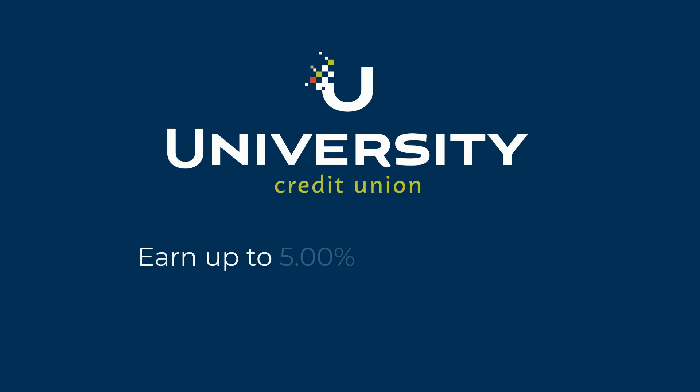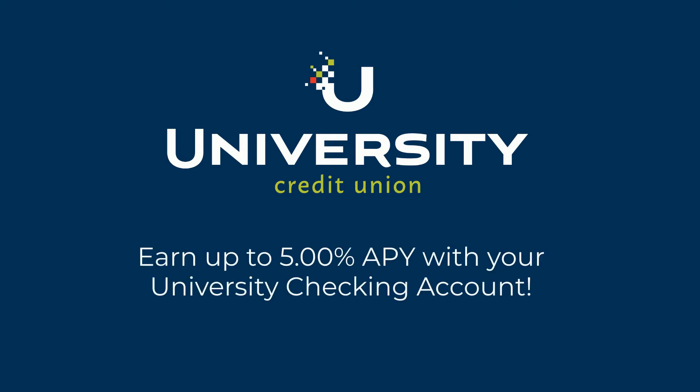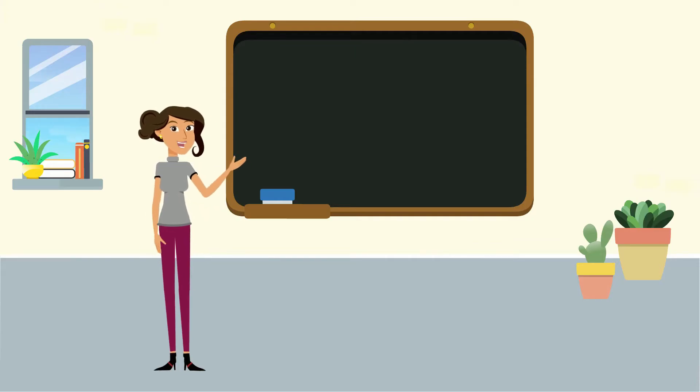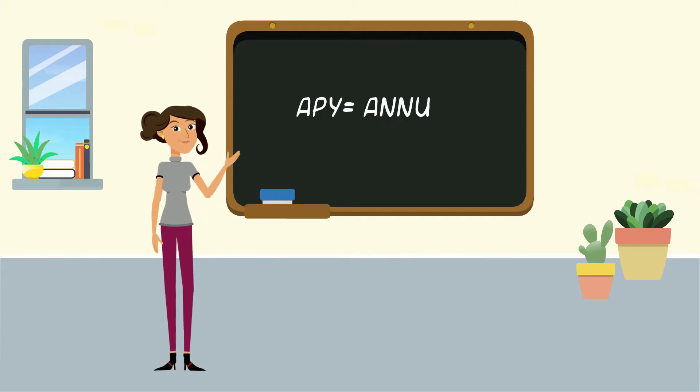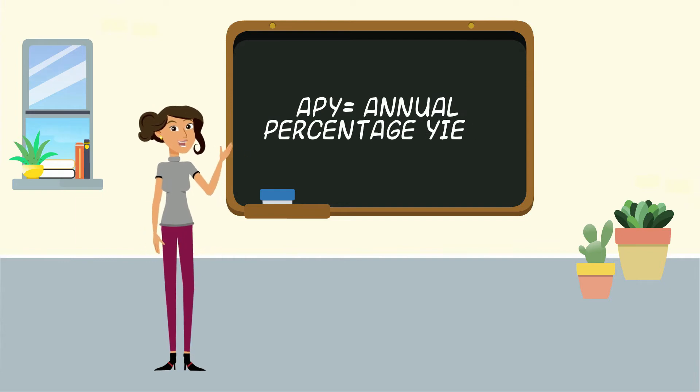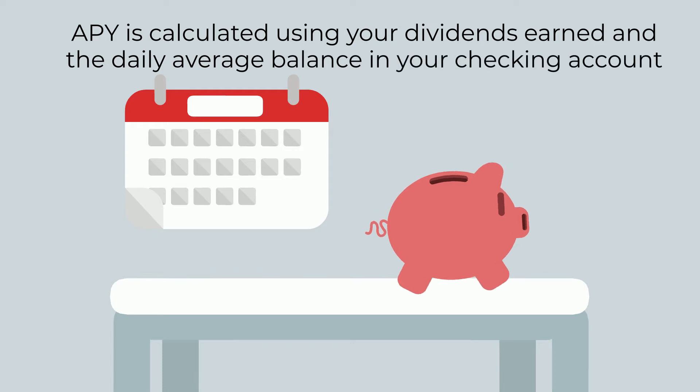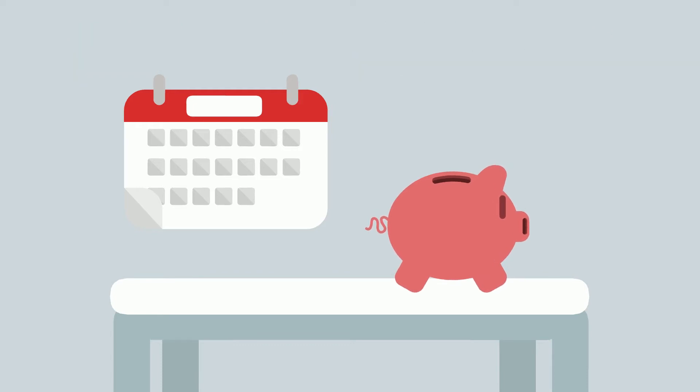Did you know that you could earn up to 5% APY with your university checking account? APY stands for Annual Percentage Yield, and your APY is calculated using your dividends earned and the daily average balance in your checking account. These earned dividends are deposited into your account at the end of each month.